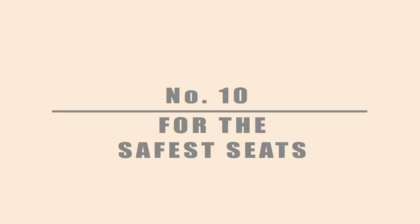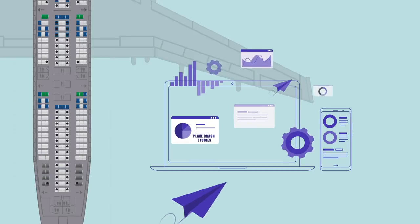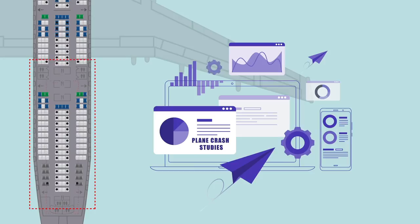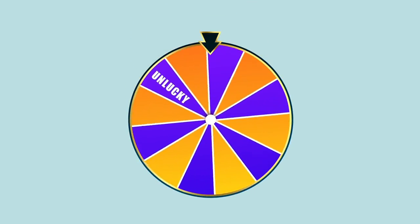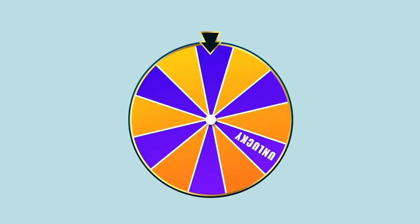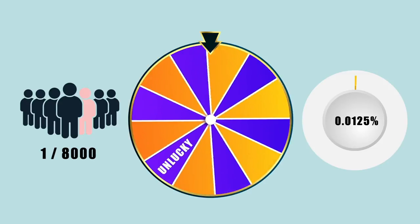Number 10: For the safest seats. While there is no unanimous answer, the most popular conclusion of plane crash studies is that passengers in rear seats — particularly those in the middle of an aisle — have an increased chance of survival. Still, do bear in mind that if we're talking chances, you'd have to be incredibly unlucky in the first place. Humans' lifetime odds of dying in a plane crash are 1 in 8,000, or 0.0125%.